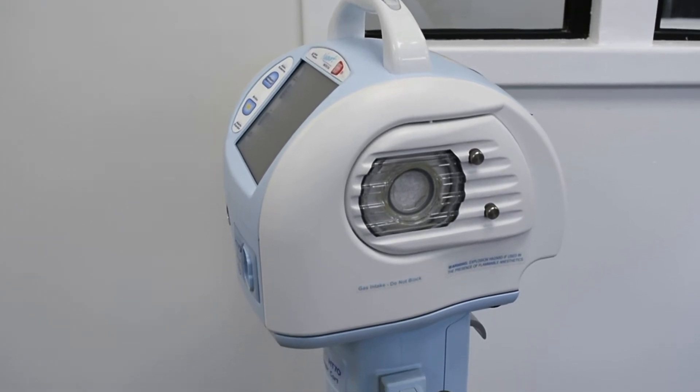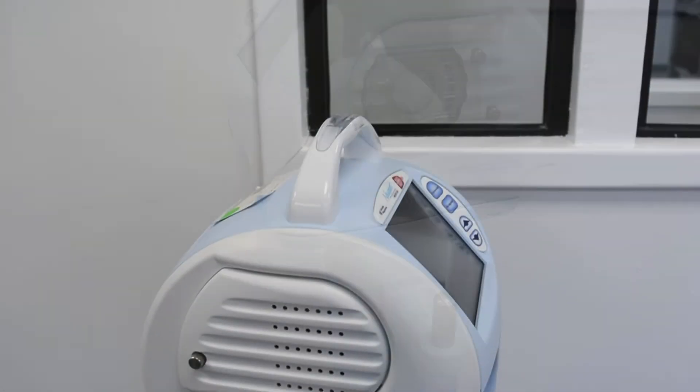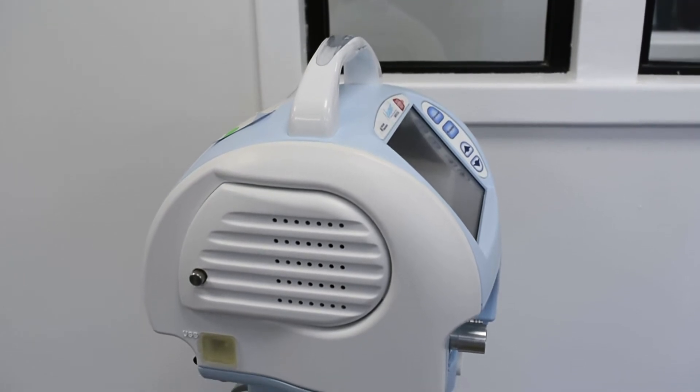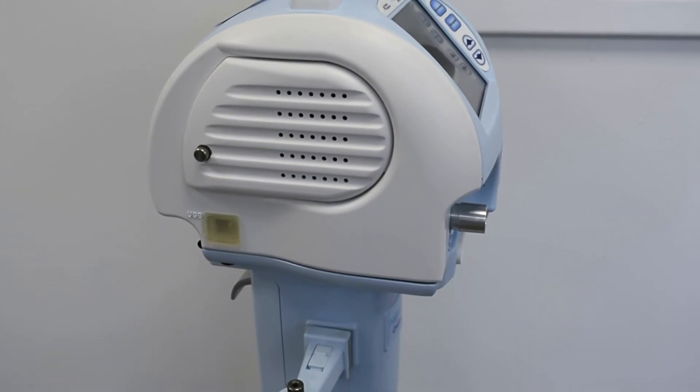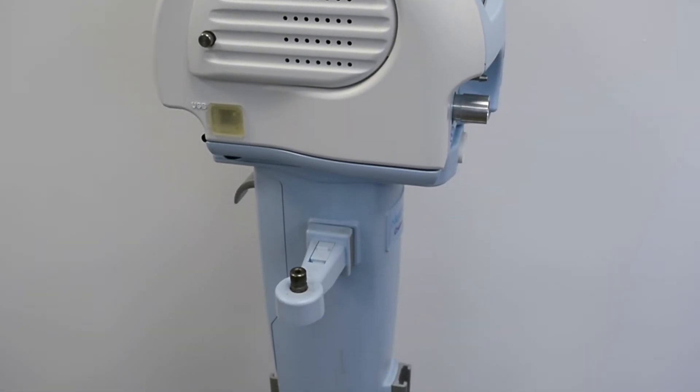Soma Tech International offers refurbished Covidien Newport HD70 Plus Ventilators up to 50% below the cost of new, with the same service and warranty contracts from the manufacturer.